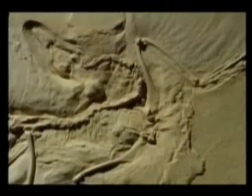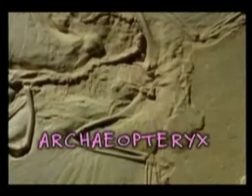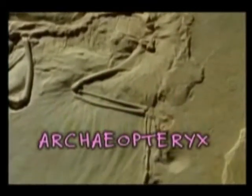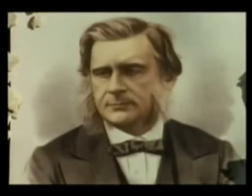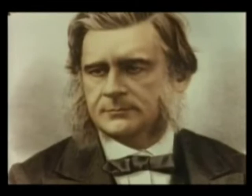Birds evolved from reptiles separately from dinosaurs — they have their own separate lineage. This debate started way back in 1877 in Germany, when archaeologists found a fossil in a limestone quarry. It was front page news. They called it Archaeopteryx, meaning 'ancient feather.' Thomas Huxley, who had worked with Charles Darwin, immediately noticed a similarity between Archaeopteryx and modern birds, and just like Bob Barker, Huxley believed that birds came from dinosaurs.